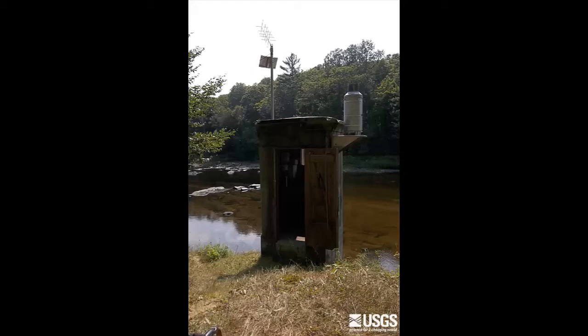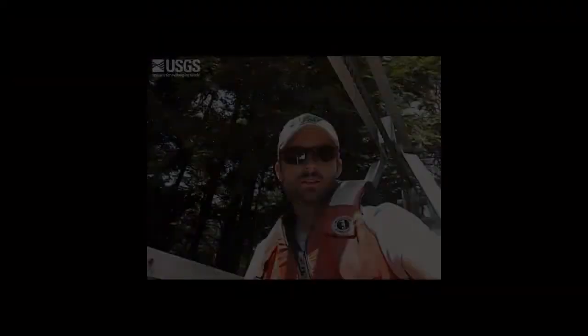The gauge height and the discharge information for this station are then reported to the web. Hopefully you've enjoyed this tour of our cableway and gauging station here on the Carabasset River.